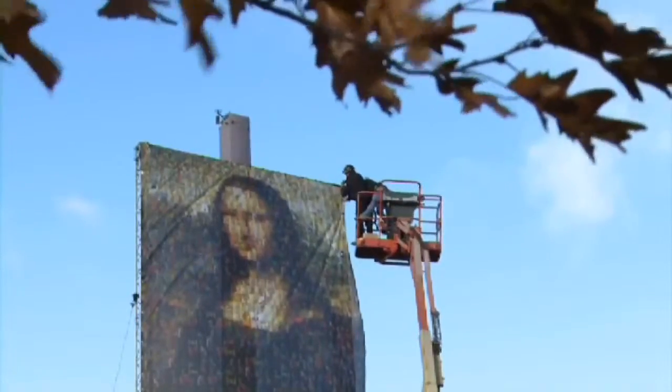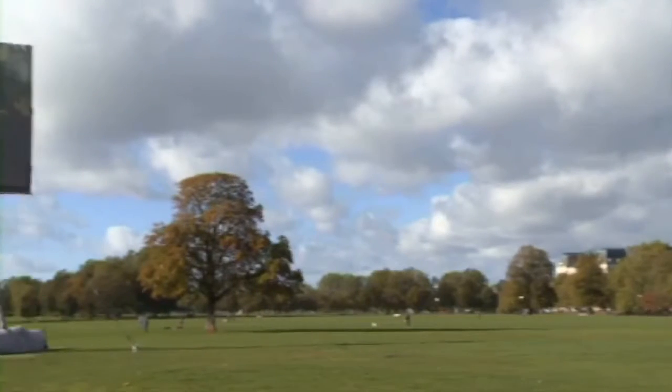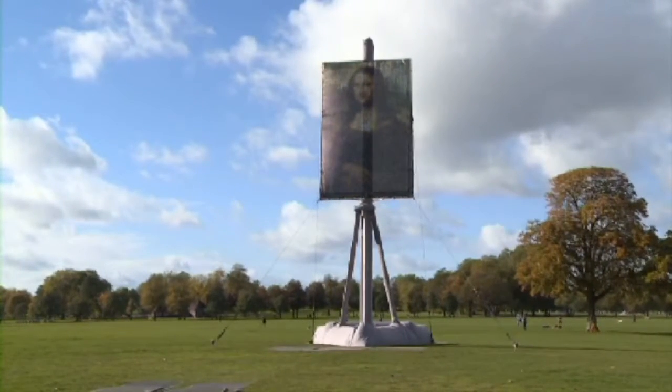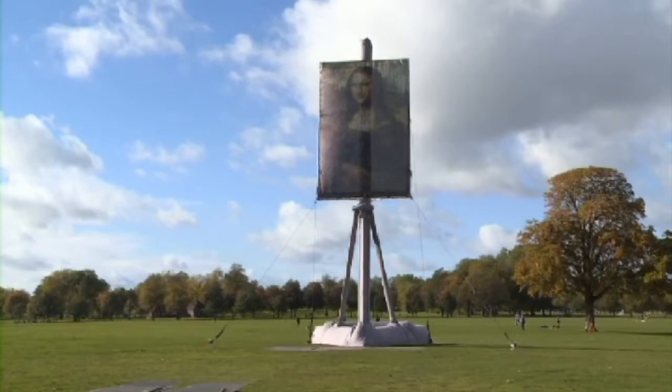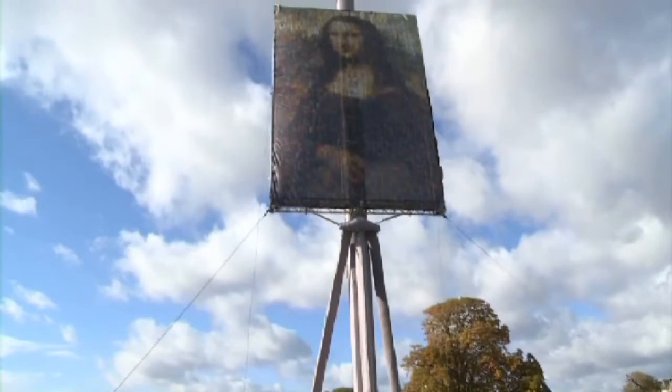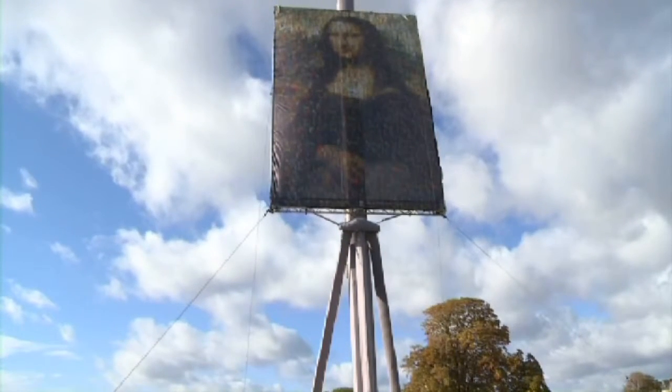A giant rendition of Leonardo da Vinci's Mona Lisa has been installed on Clapham Common as the search for the UK's next Portrait Artist of the Year begins. The canvas, which is 85 times bigger than the original, is perched on a massive easel which stands double the height of an average two-storey house.